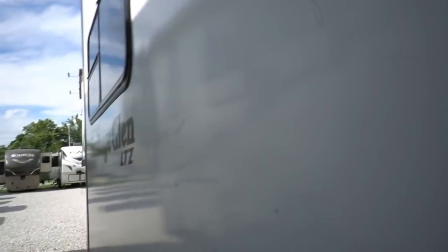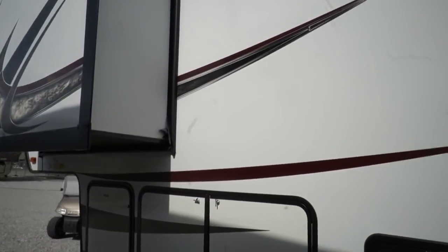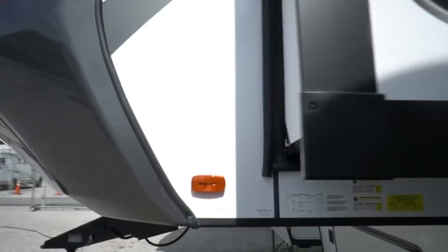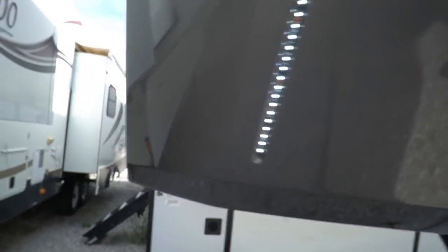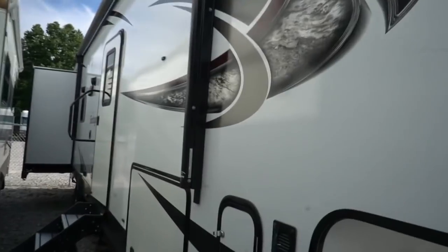Got twin 13,500 BTU ducted roof air conditioners. One's doing a decent job as hot as it is today. You'll probably need both when it's 92-plus degrees like it is today. But I'm from Georgia, so I didn't notice — usually if it gets under 90 here you're wearing a jacket.